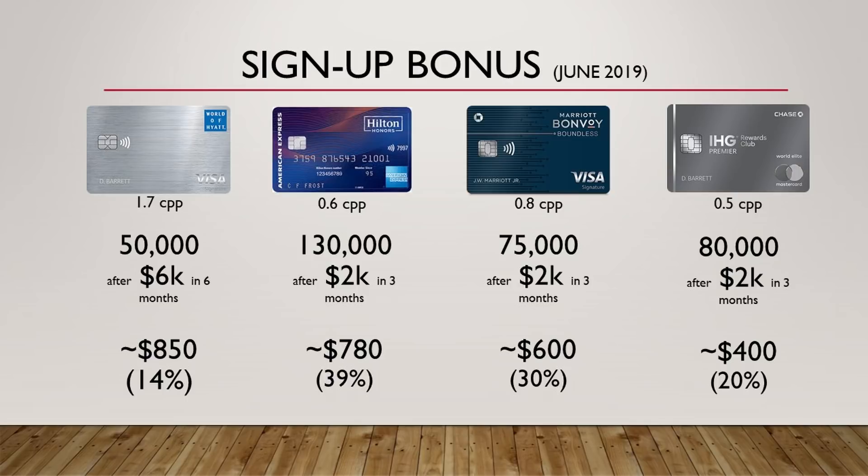Here we have the signup bonuses as of June 2019. These could change if you're watching this in the future. With the World of Hyatt card, you'll get 50,000 points after you spend $6,000 in six months — that's worth roughly $850, a 14% return on that $6,000. With the Hilton card, you'll get 130,000 points after spending $2,000 in three months — that's $780 in value, or a 39% return. With the Marriott card, it's 75,000 points after $2,000 in spend, which is about $600 or 30% return. And finally, the IHG card gives you 80,000 points after $2,000 in spend, worth $400 or a 20% return.